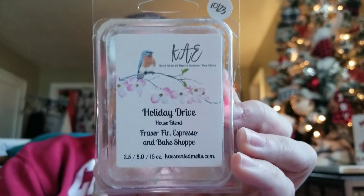Next up is Holiday Dry from Kay's Scented Melts — this is going to be a definite repurchase for me. This is Frasier Fur Espresso and Bake Shop. It was heaven. I warmed it maybe four or five hours, then changed it out. I kept the wax and poured it in a little soufflé tin, cooled it down, and warmed it again in my kitchen. As it cured in my collection since I got it in October, more of that espresso and bake shop came out over the two months. I'm definitely getting a few more clams of that next year.